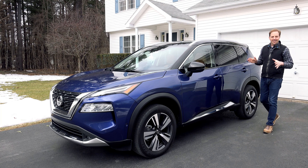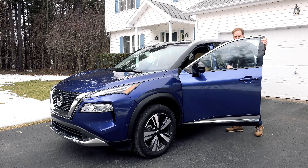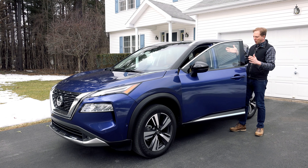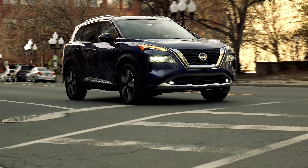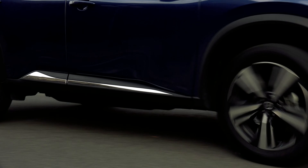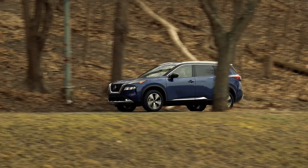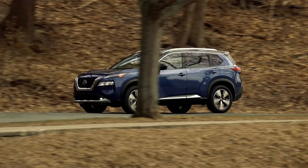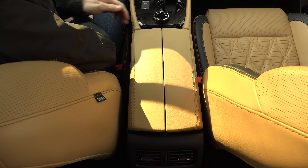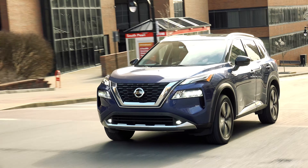The first few days I had this, I nearly killed myself running into the door each time — they just don't swing open freely, they kind of just stop. So be careful. I've never really understood the Rogue's sweeping appeal — the Rogue Sport was my preferred choice. But this one is smart, well executed, sized right and brimming with goodies people will love. Count me in. For TestDriveNow.com, I'm Steve Hammes.